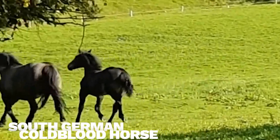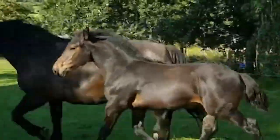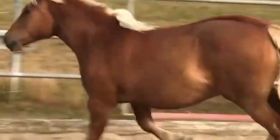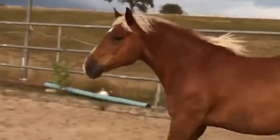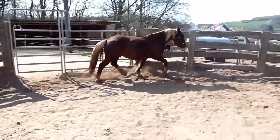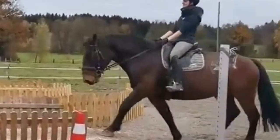Number 1: South German Coldblood Horse. Suddeutsche Kaltblut is another name for the South German Coldblood Horse, which was developed in southern Germany, all around Bavaria. They are exceptionally obedient, adaptable, agile, and sturdy draft horses. Their inclusion among the very rare breeds with a leopard pattern is one of their most intriguing characteristics.